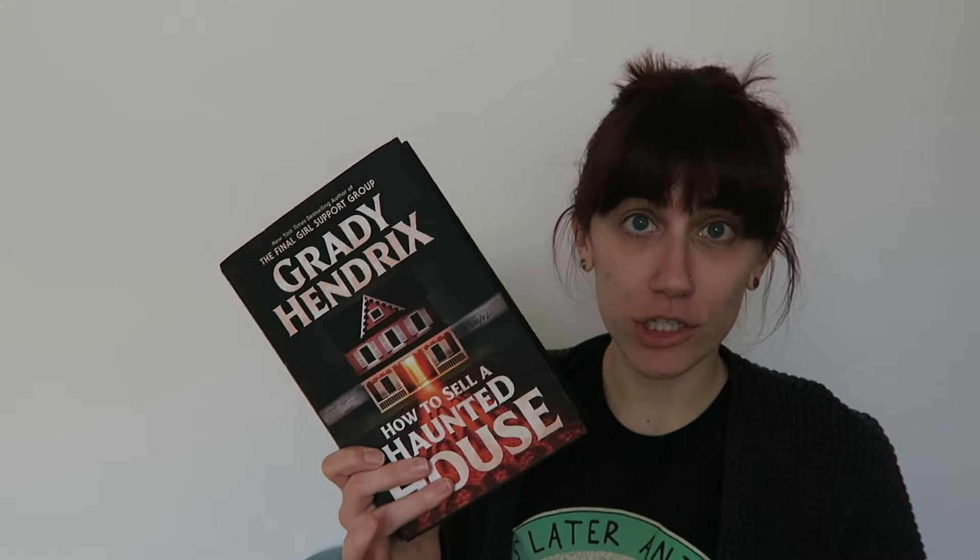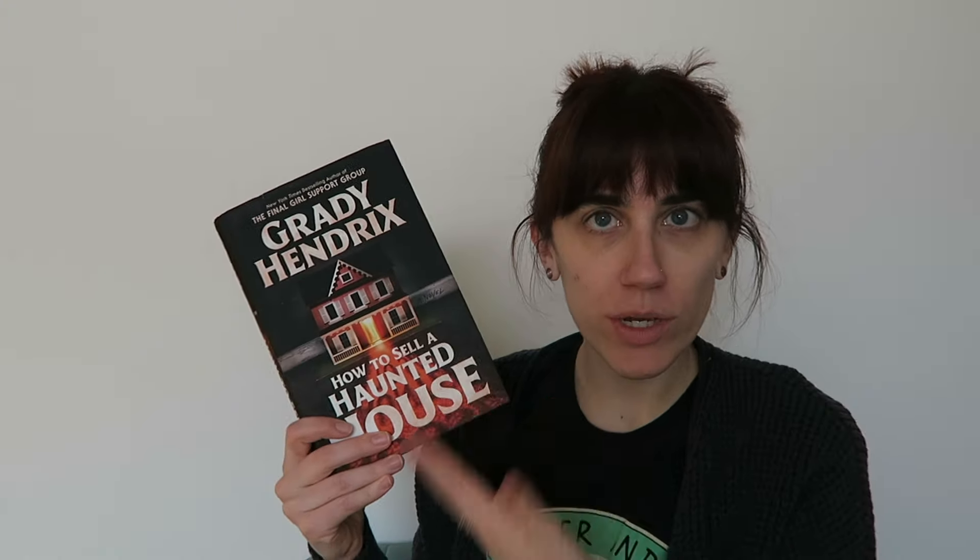I have read a Grady Hendrix book in the past — I read The Final Girls Support Group. I enjoyed it enough that when I saw How to Sell a Haunted House, I was like, I have to get that. This book was only a dollar and it's in pretty great condition. There's a little bit of damage to the dust jacket, but for a dollar I'm not going to complain. I did say I'd like to add more to the horror section of my collection, and I think this will fit the bill.